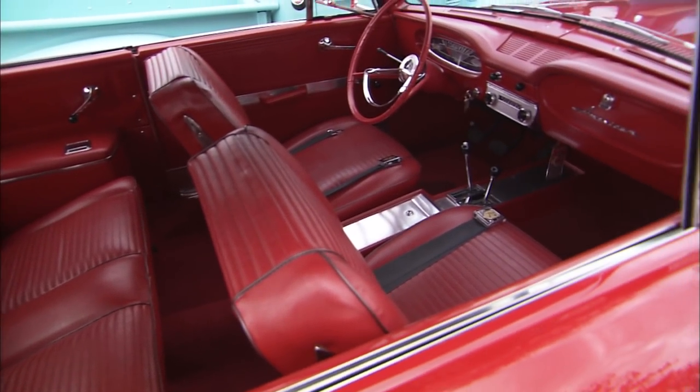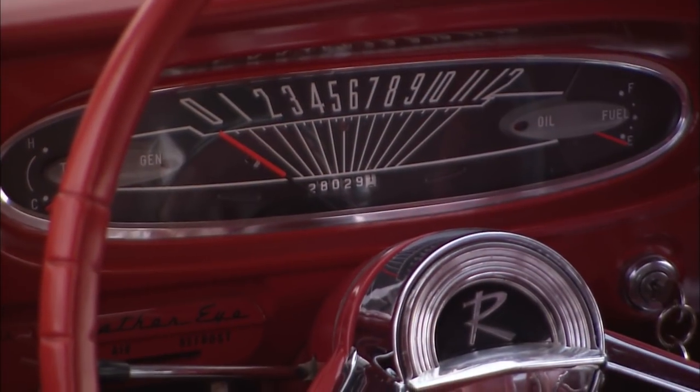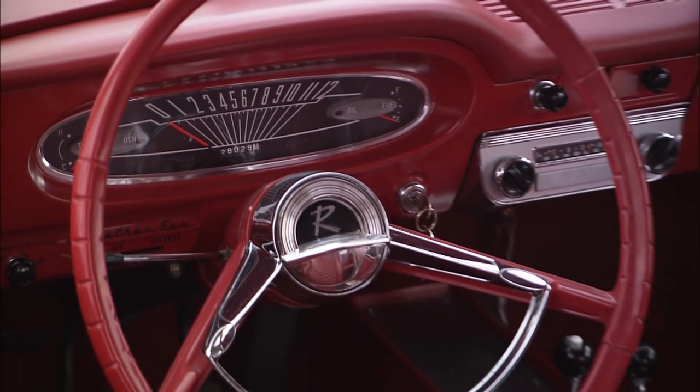It's a very low mileage car, right? Yes. It has, right now, 28,000 miles on it. That's unbelievable — just turned over yesterday.